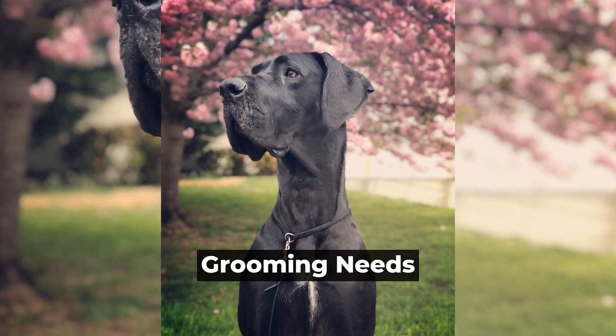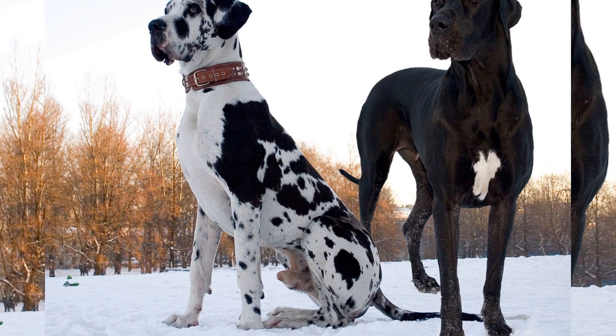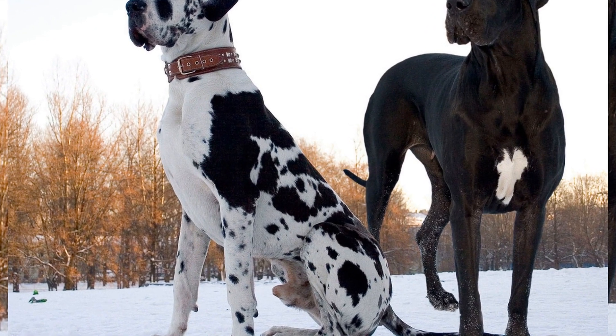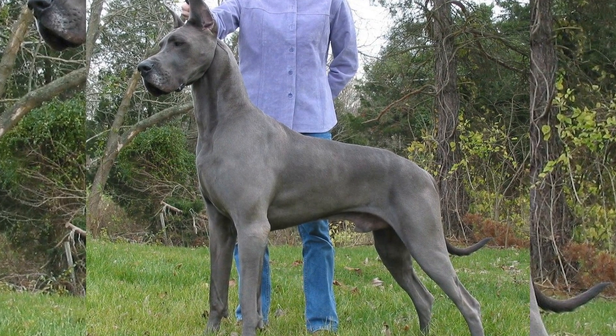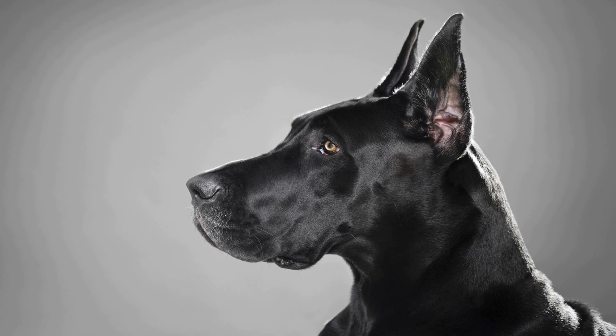Grooming Needs. The grooming requirements of a dog are important to consider, especially for families with allergies or busy schedules. Great Danes have short, smooth coats that require minimal grooming. They are low shedders and only need occasional brushing to keep their coats in good condition.